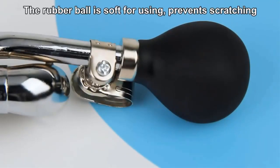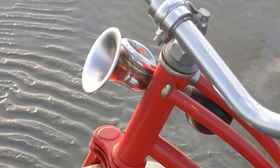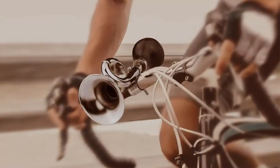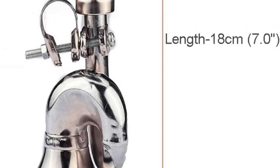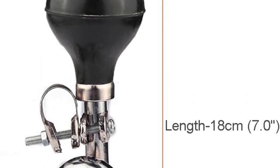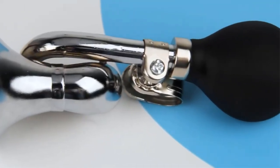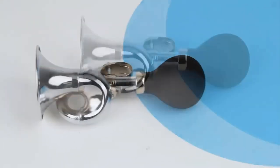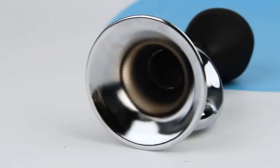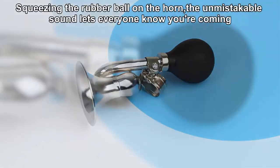The inclusion of a soft rubber ball not only provides a comfortable grip for the user but also prevents any potential scratching when operating the horn. In terms of dimensions, the Kulruner Bugle Horn has a length of 18 centimeters (7.0 inches), a horn ball diameter of 5.5 centimeters (2.2 inches), and a metal mouth sized at 7.3 centimeters (2.9 inches). The horn's mounting dimensions accommodate a handlebar with a diameter of 2.22 centimeters (0.87 inches), ensuring a snug and secure fit.